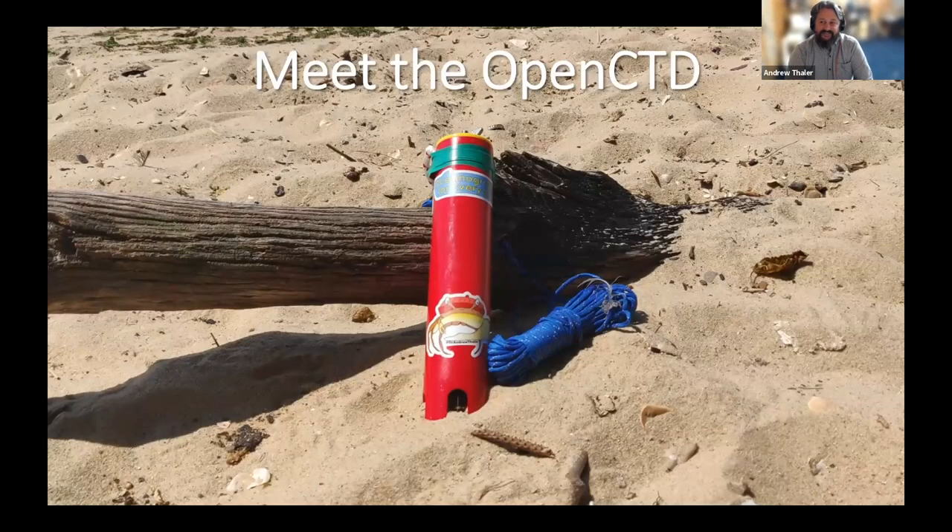A CTD is a device that measures salinity, temperature, and depth. These are fundamental parameters that you need to conduct almost any ocean science study. It can be used to profile a water column, affixed to other instruments to correlate observations to water conditions, or deployed as a fixed mooring for long-term monitoring. Almost all marine scientific research includes a CTD cast.